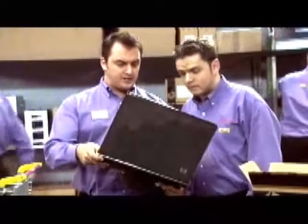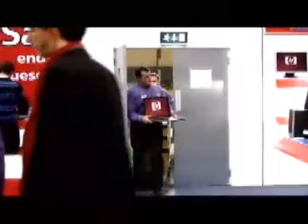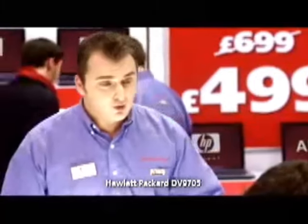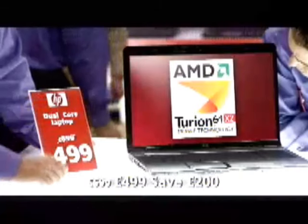Thought I might go for this myself — HP, 17-inch. But it's not just about size. This has got a 120 gig hard drive, 2 gig memory, DVD rewriter, a webcam, and an AMD dual-core processor. And it's got a £200 saving — it's now £499.